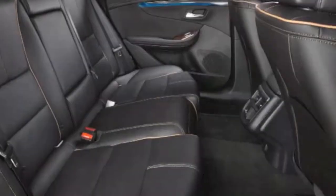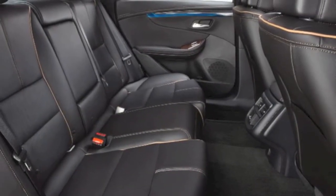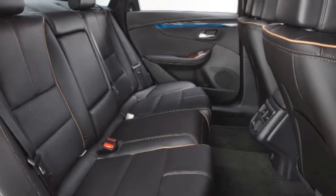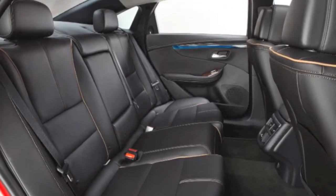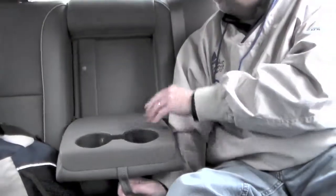Sitting in the back seat of the new Impala — I'm a shorter guy, I've got my seat up, but the other seat is pretty far back — I have oodles of foot space back here. You can stick your feet under the seat in front of you. It's a huge, roomy interior, obviously a car that five adults could sit in fairly comfortably. And of course you've got the fold-down in the back with the cup holders.